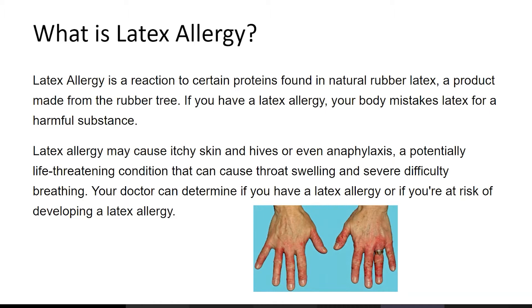It's a product made from a rubber tree. If you have latex allergy, your body mistakes latex for a harmful substance. So it's mainly a problem in the immune system — it declares latex as a harmful substance.